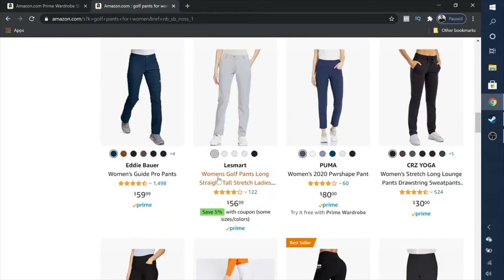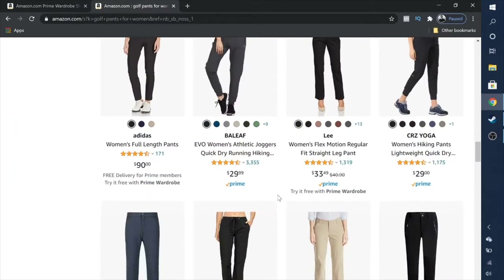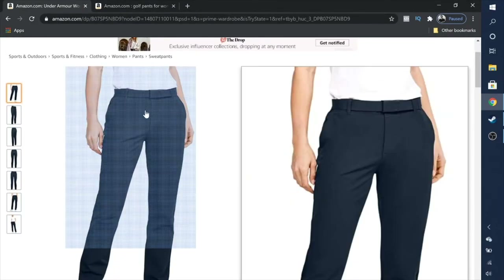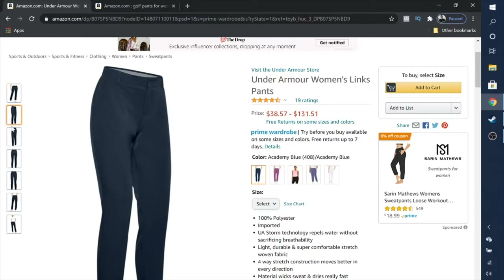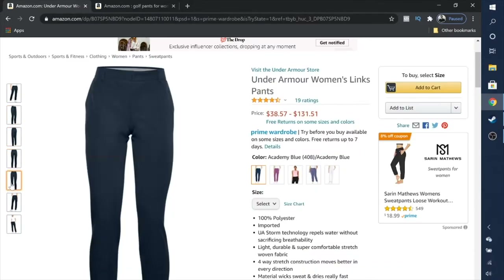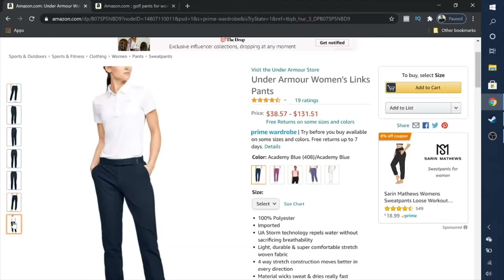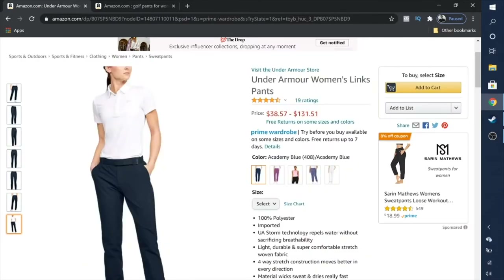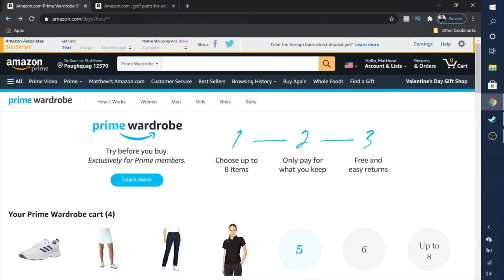I actually only own one pair of golf pants right now, and I wanted to see if there's anything else out there that I might like in other brands. I'm going to try out these right here — these are the Under Armour Women's Links pants. 'Links' is just another term for a golf course. I like the belt loop feature because I'm a little bit of a petite person, so if I need to tighten up my pants I can do that.